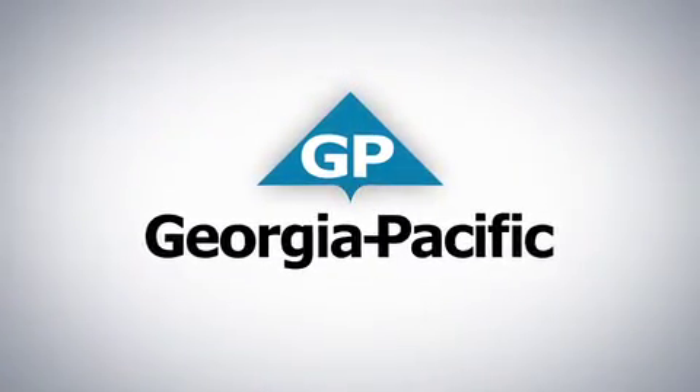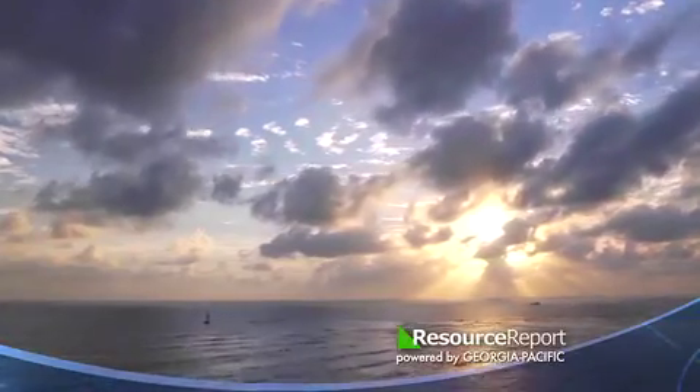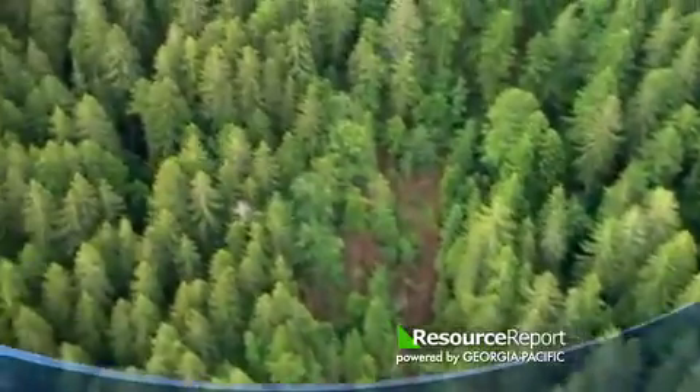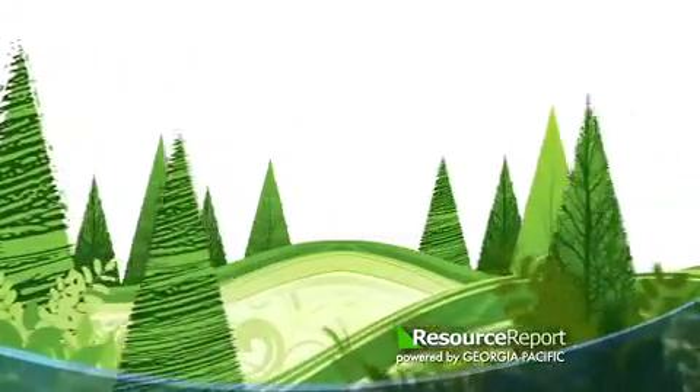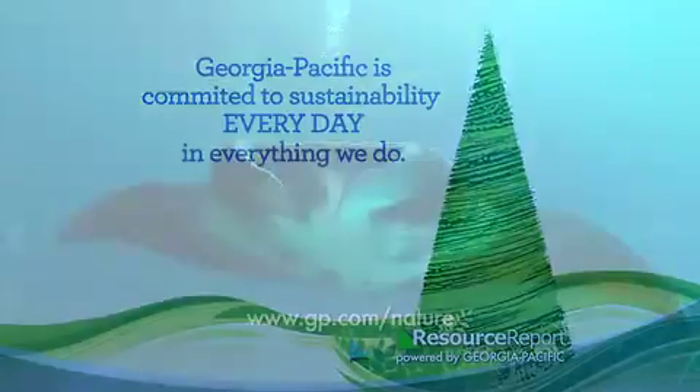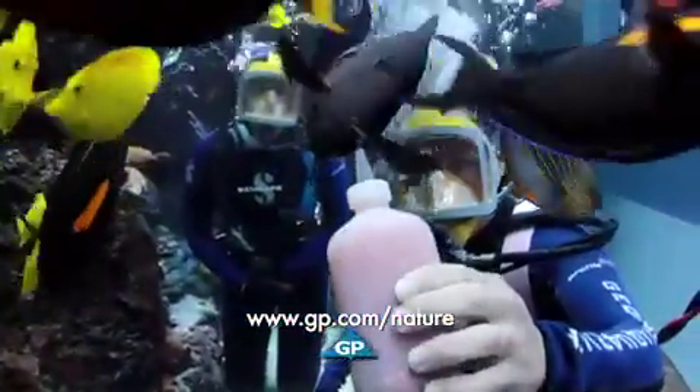Georgia Pacific makes the products we use every day. In every day, we strive to use resources wisely and efficiently. Georgia Pacific is committed to sustainability every day in everything we do. Visit GP.com to learn more.